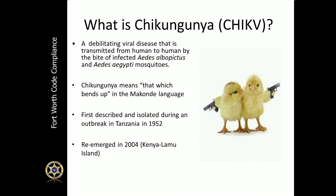In addition to West Nile virus, North Texas is starting to see a new mosquito disease called Chikungunya, or Chik-V. This disease is slowly making its way to the United States. It's a very debilitating viral disease transmitted basically from human to human by the bite of a mosquito. Chikungunya was first described and isolated in an outbreak in Tanzania in 1952.